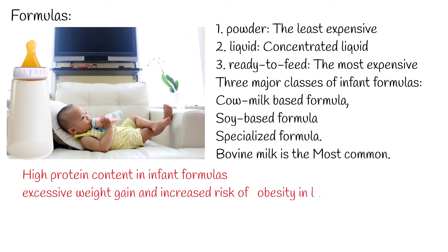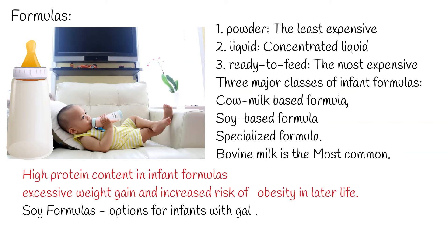Formulas made from soy proteins are effective options for infants with galactosemia or congenital lactase deficiency. They help with colic and milk allergies; however, rarely, infants who are allergic to cow's milk may also be allergic to soy milk. Soy products should not be used in infants under 6 months of age with food allergy.